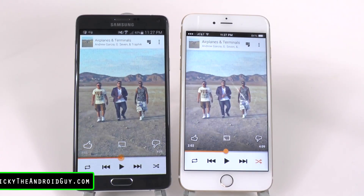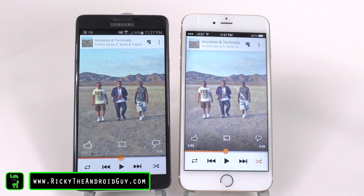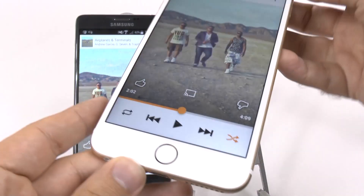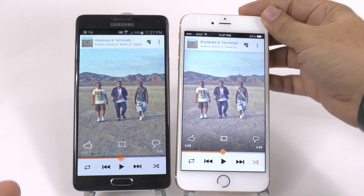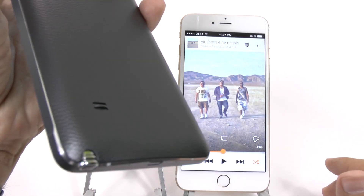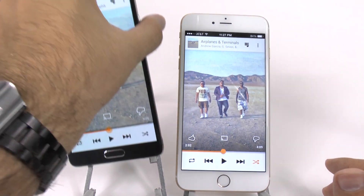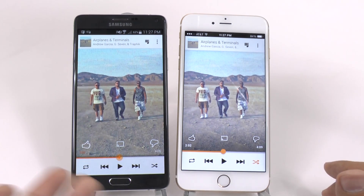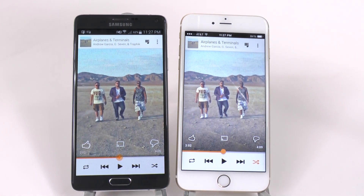When comparing sound between two devices, the first thing we usually take a look at is speaker placement. Now the iPhone 6 Plus has the speaker on the bottom, which isn't still ideal, but it is better I feel than the Note 4's placement, which is on the back unfortunately. This is very different, especially since the Note 3 had it on the bottom, which did seem like a better position. But let's check out to see which one really is the better device in terms of sound quality.